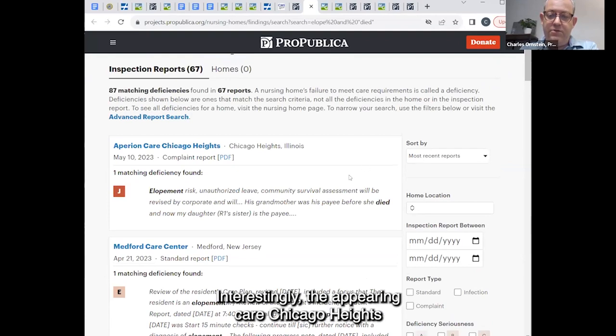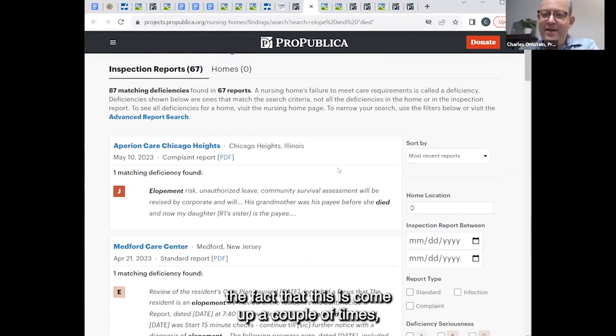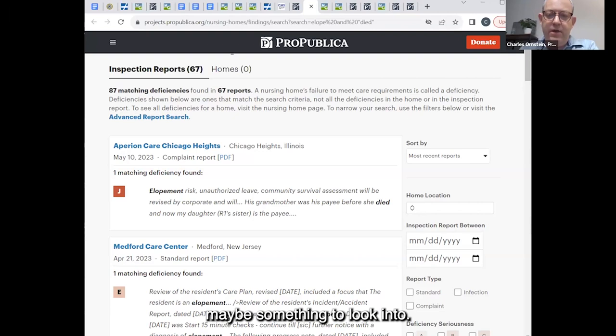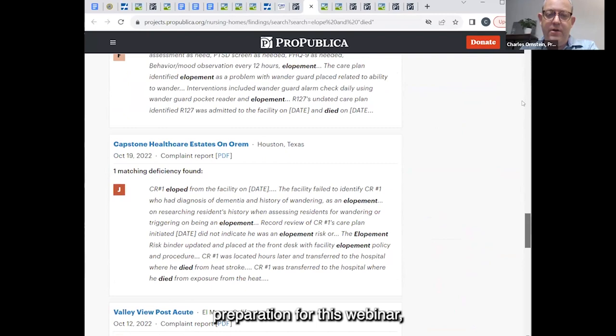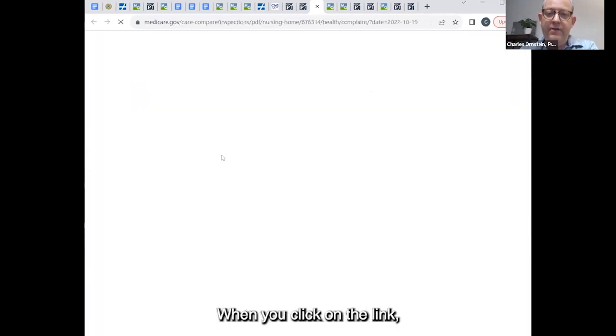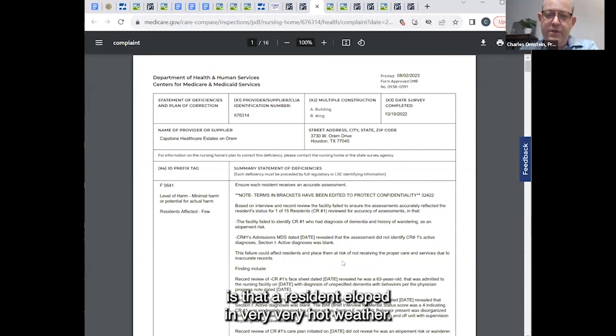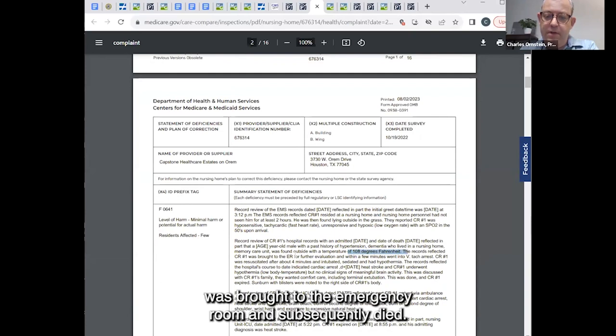When you look into these reports you can find homes where what happened is quite serious. I found in preparation for this webinar a particular inspection report from Capstone Healthcare on Orem in Houston, Texas. A 63-year-old resident eloped in very hot weather — was found outside with a temperature of 108 degrees Fahrenheit, was brought to the emergency room, and subsequently died. The resident had heat stroke. Here's an opposite example from Maryland Heights, Missouri, from January 2023: a resident walked outside in winter when the temperature was seven degrees Fahrenheit with a windchill of negative twelve degrees, wearing a t-shirt, light sleep pants, and no shoes. They found no staff when they entered the home, the resident was found to be hypothermic, and they declared an immediate jeopardy.